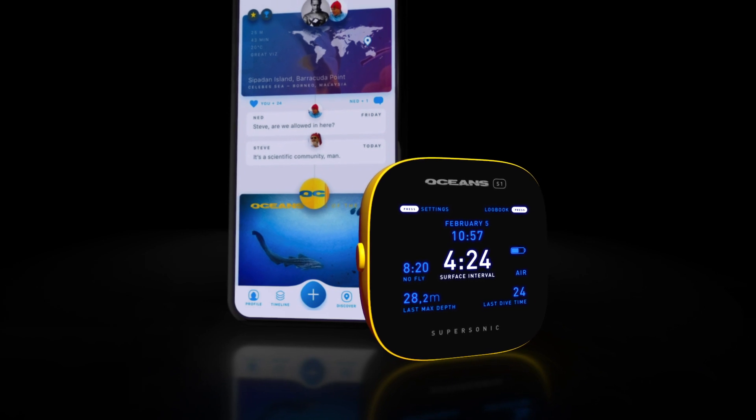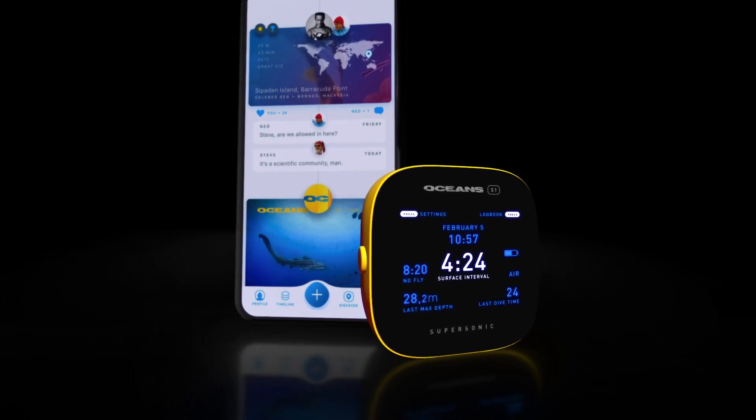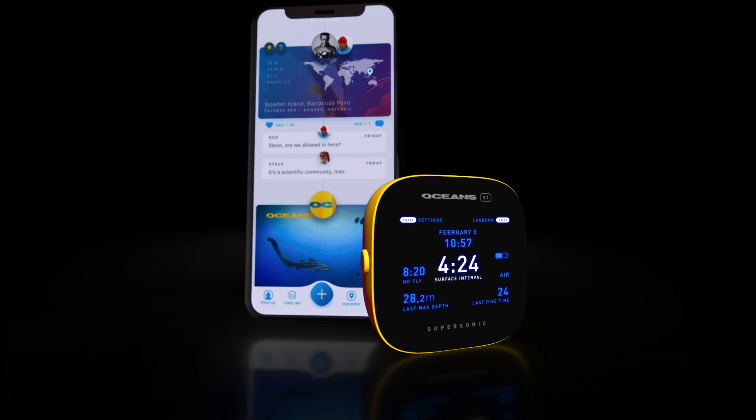Divers and ocean champions around the world, join us on Kickstarter and help us revolutionize the diving computer as we know it. Only with Oceans.